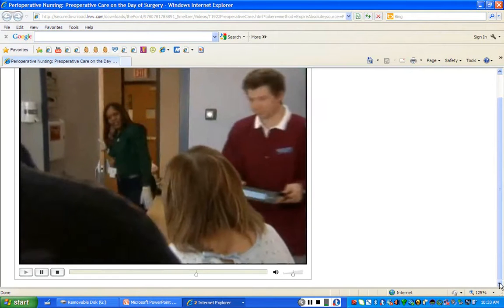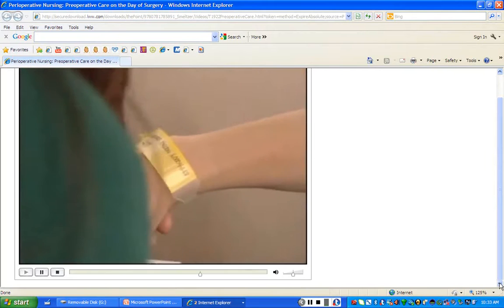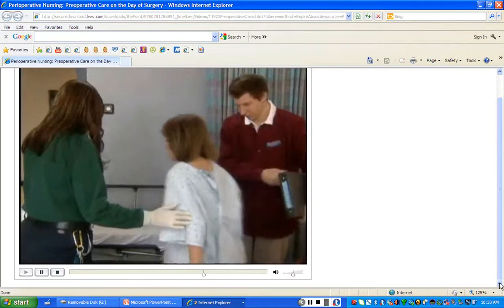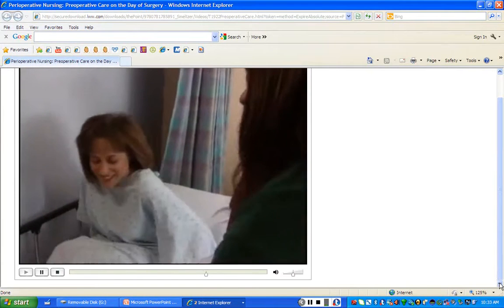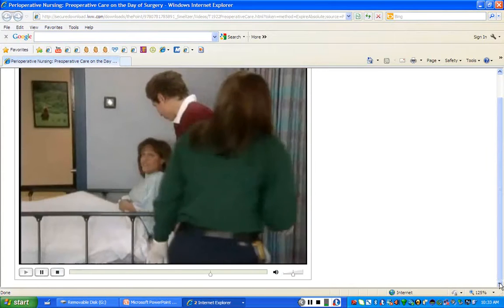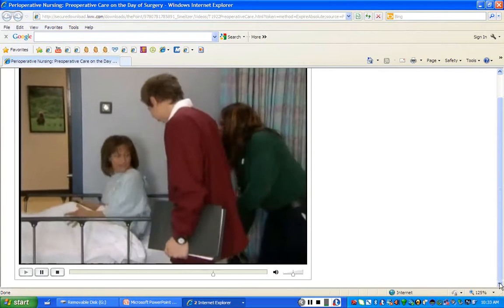Hello, Mrs. Rogers. My name is Brendan. I'll be transporting you to the OR. Can I check your ID bracelet? And your name? I'm Helen Rogers. I'm just going to put the side rail up for you and cover you up. You stay on the stretcher — I think I'll be okay, I'm not going anywhere.